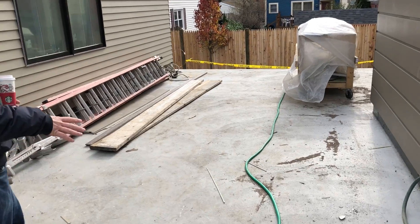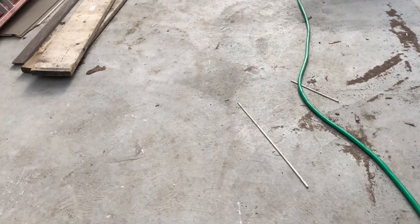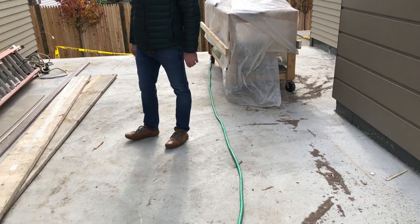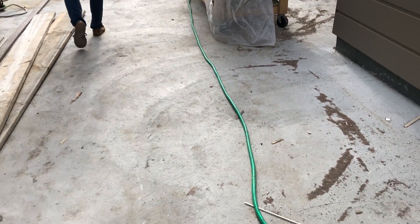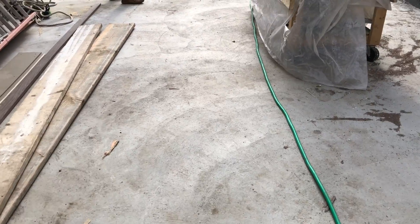All this right here is astroturf — and it's heated too, so it'll melt snow away. Even in the winter it's going to look green. And it's not the astroturf you're thinking of — it actually looks like grass, it's beautiful. You would never know, it even feels like it.